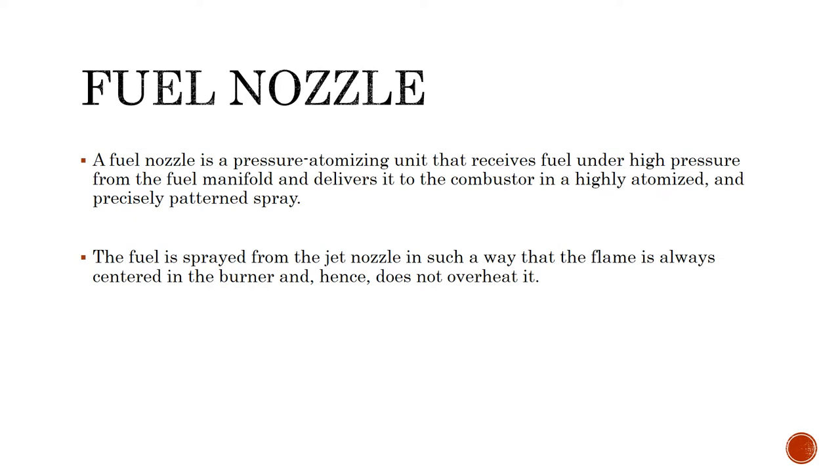A fuel nozzle is a pressure atomizing unit that receives fuel under high pressure from the fuel manifold and delivers it to the combustor in a highly atomized and precisely patterned spray. The fuel is sprayed from a jet nozzle in such a way that the flame is always centered in the burner and hence does not overheat the system.